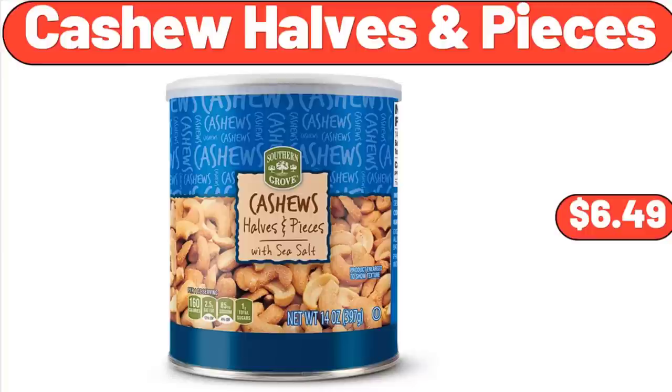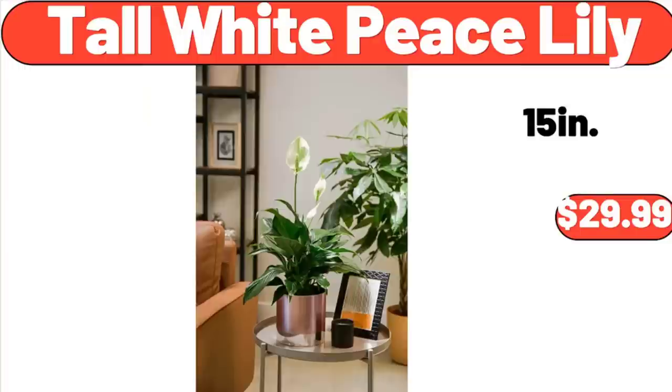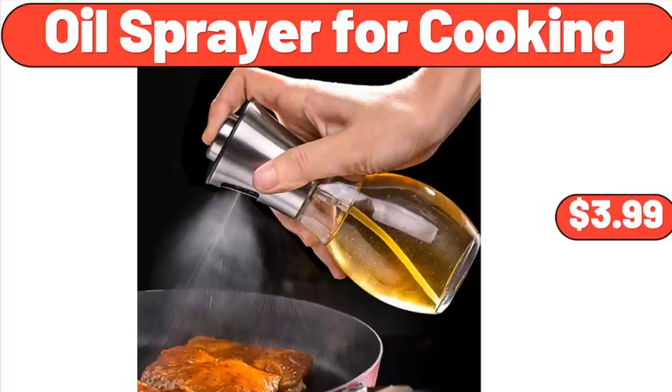Cashew Halves and Pieces, $6.49. Pink Salt & Pepper Shakers, $8.99. Tall White Piece Lily, $29.99. Sarah Lady's Premium Swimsuit, $14.99. Oil Sprayer for Cooking, $3.99.